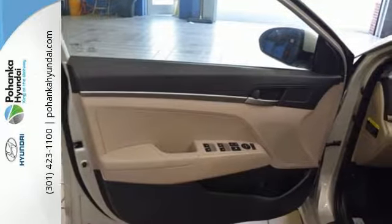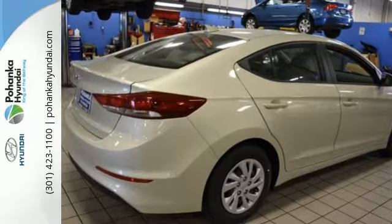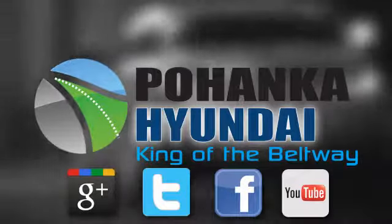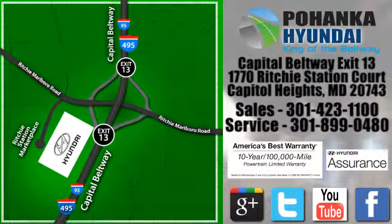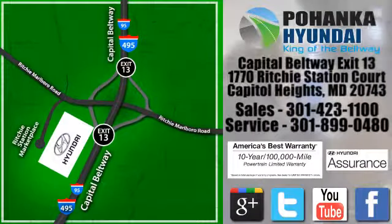Life keeps getting better — upgrade your drive too. Now is the time to drive this Elantra. Visit Bohenga Hyundai, King of the Beltway, today. We're conveniently located on the Capitol Beltway at Exit 13, 1770 Ritchie Station Court in Capitol Heights, Maryland.